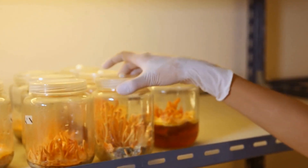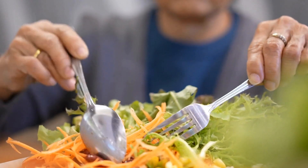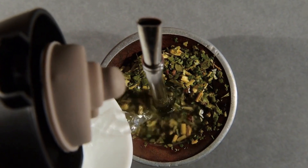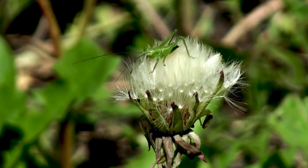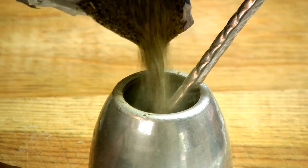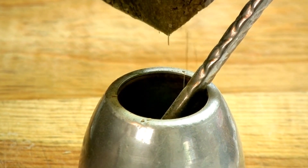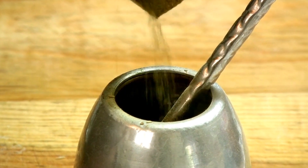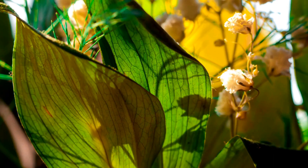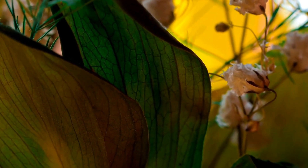Other Health Benefits of Dandelion. In addition to its detoxifying properties, dandelion also offers additional health advantages. It is traditionally used to aid digestion due to its bitter components, which stimulate digestion and boost appetite. Dandelion tea or tincture may be taken before or after meals to support healthy digestion. Additionally, the anti-inflammatory qualities of dandelion have shown potential for relieving symptoms of conditions like arthritis and reducing inflammation within the body. Dandelion also supports the immune system through its rich vitamin C content, which stimulates the creation of white blood cells that protect the body from infections and illness.